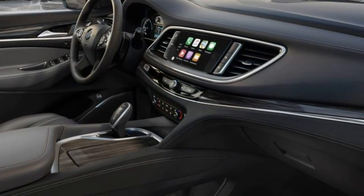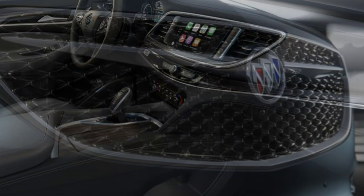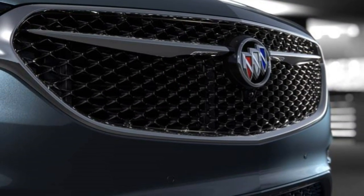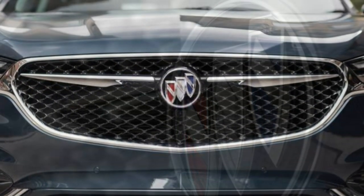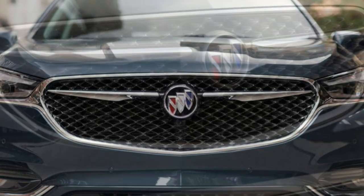The Essence trim features a blind spot monitoring system with rear cross-traffic alert, a cabin air ionization system, and leather seating surfaces. Optionally, you can add all-wheel drive, a heavy-duty tow package that allows you to pull up to 5,000 pounds, a top-down parking camera system, and a sunroof.